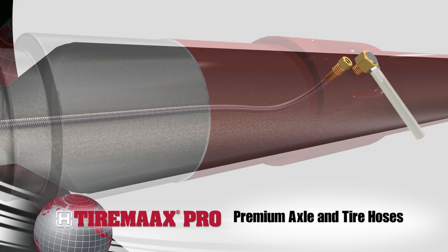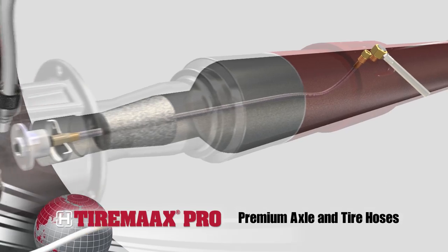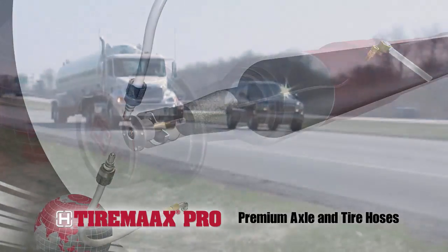Axle air lines, delivery lines, tire hoses and other plumbing components are proven designs with millions of miles of real-world applications.